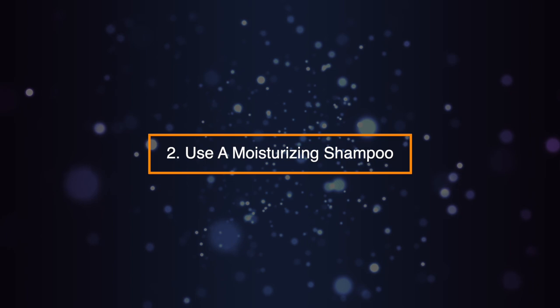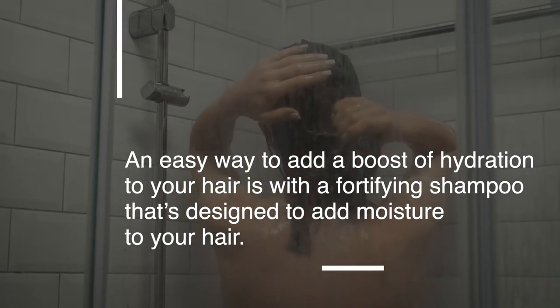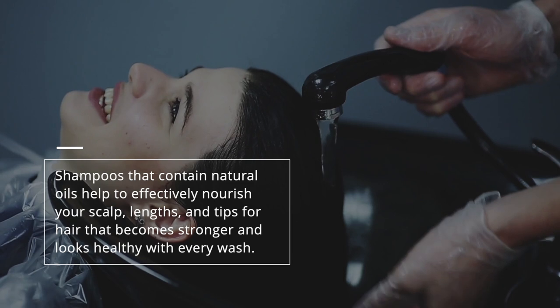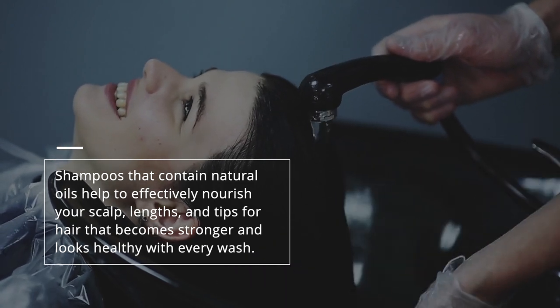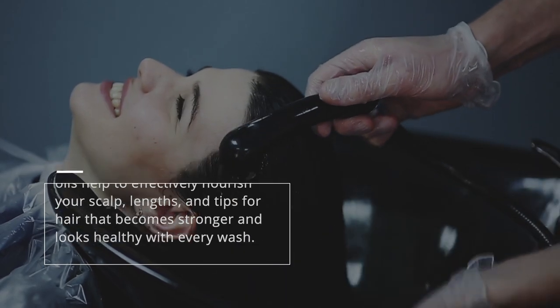Tip 2: Use a Moisturizing Shampoo. An easy way to add a boost of hydration to your hair is with a fortifying shampoo that's designed to add moisture to your hair. Shampoos that contain natural oils help to effectively nourish your scalp, lengths, and tips for hair that becomes stronger and looks healthy with every wash.